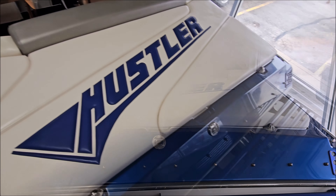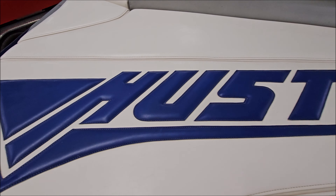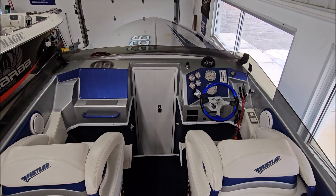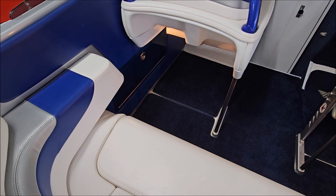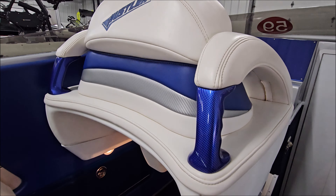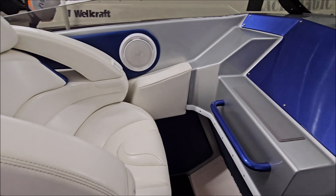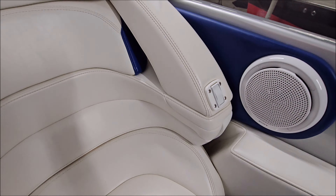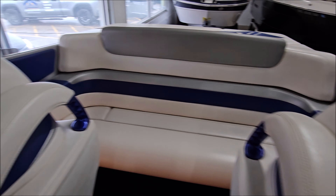Got a roomy sun pad with the Hustler logo. Interior is excellent under this boat as well — look at the stitching. Got power drop-down bolster seats, as well as a rear bench. Removable cockpit carpet, color match grab handles, Hustler logos in the seat backs. Passenger dash has that same blue carbon fiber look. The bolsters are very comfortable, supportive — great offshore seat.